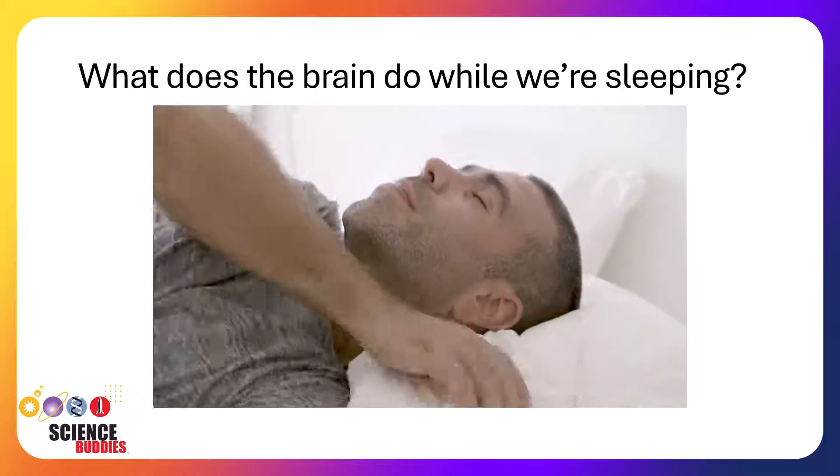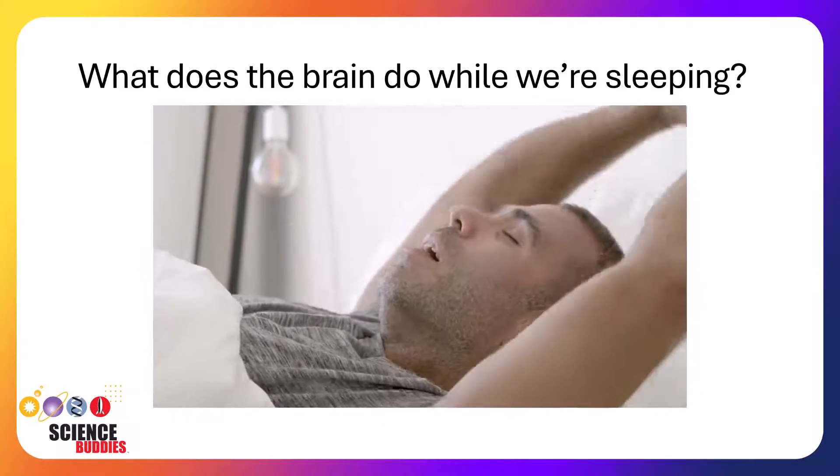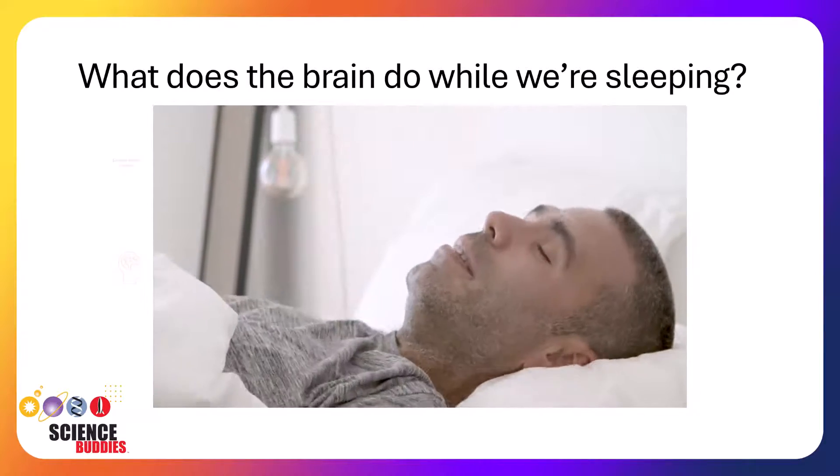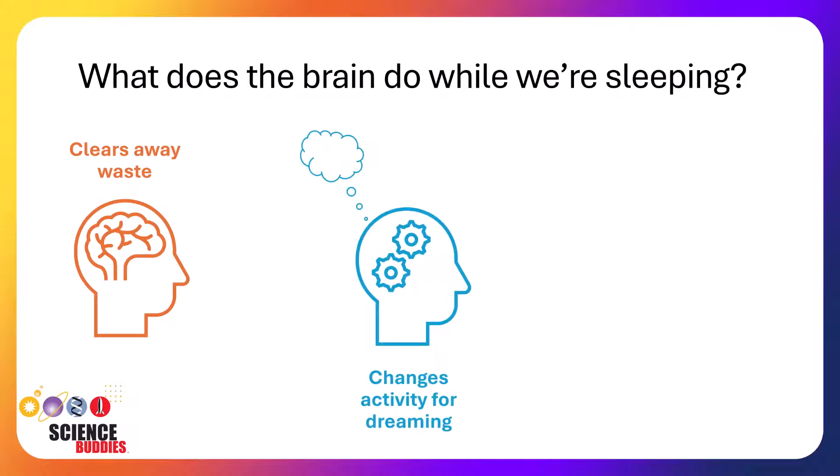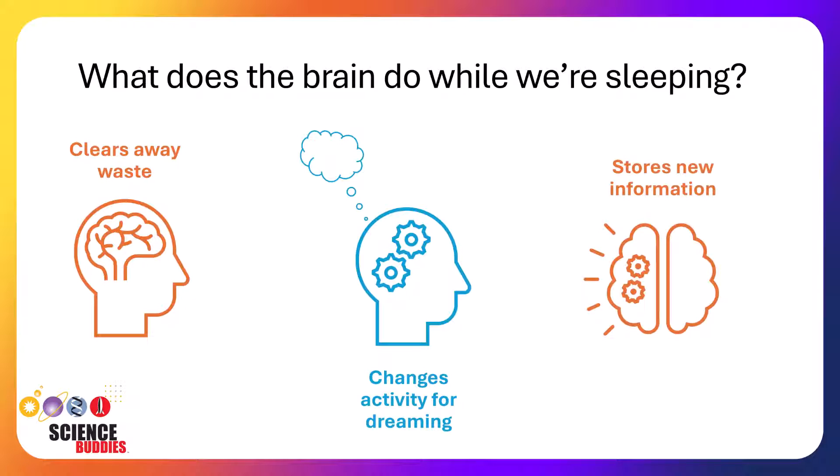During sleep, our brains act very differently than they do during the day. Our body helps clear away waste from the brain that is created during the day. Our brains change their activity levels to allow our bodies to rest and for us to be able to dream. And our brains even store away new information into our memories during sleep. But how do we know that all of this is happening during sleep?